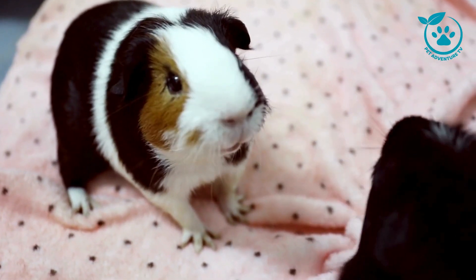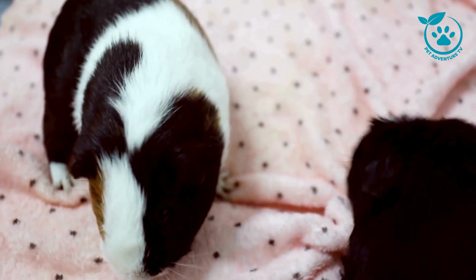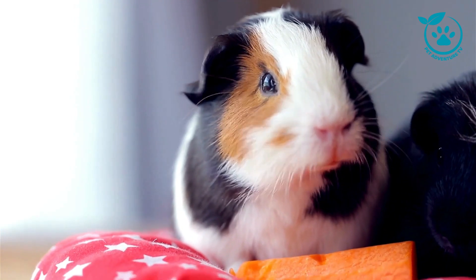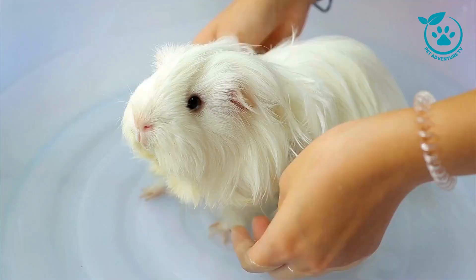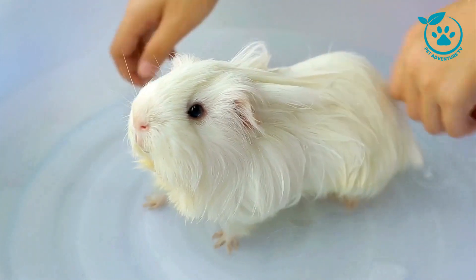And of course, let's not forget about social interaction. Guinea pigs are social animals, and they thrive on companionship. It's recommended to have at least two guinea pigs to prevent loneliness. Spend quality time interacting with them, and you'll witness their charming personality shine. Remember, each guinea pig is unique, so observe their behavior to understand their preferences.